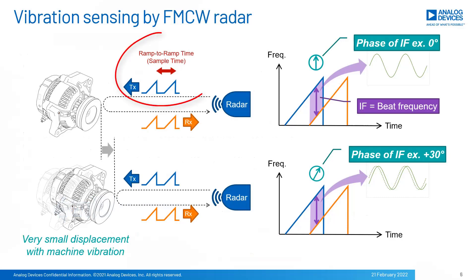By the way, the sample rate for vibration sensing is equal to the ramp-to-ramp period. ADI's millimeter wave radar transceiver ADAR690X can make ramp speeds of tens of microseconds, and higher frequency vibrations like tens of kHz can be measured.